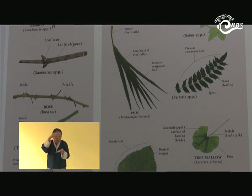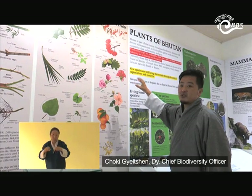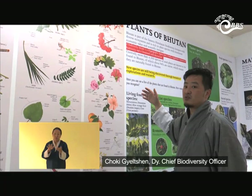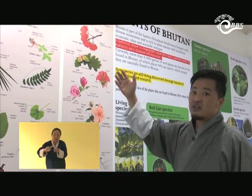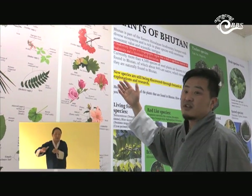Similarly, we have displays for flowers and fruits, showing different kinds of fruits as well. We wanted to create awareness among students and tourists that plant identification is based on different parts — different sizes and shapes of roots, leaves, and fruits.